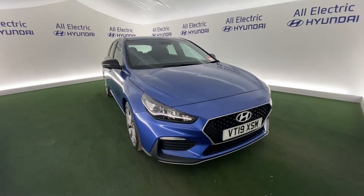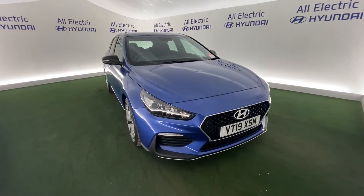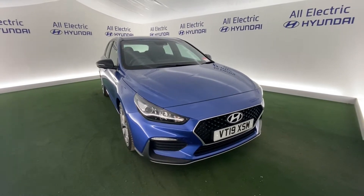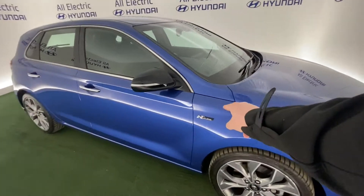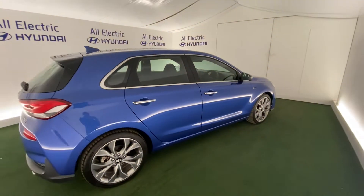Hi, I'm Jake from Oil Electric Hyundai here in Kidderminster. Thank you for your interest in this Hyundai i30. This is the N-Line — a great looking car with so many fantastic features, including LED daytime running lights, a lovely color, nice alloy wheels, and N-Line badging for a real sporty look.